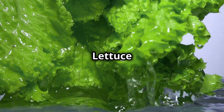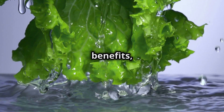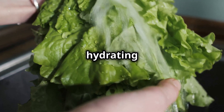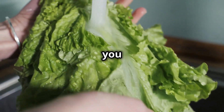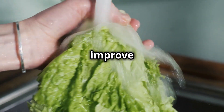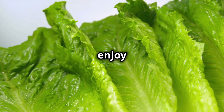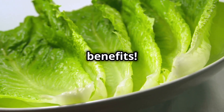Conclusion. Lettuce is a versatile and nutrient-rich vegetable that offers numerous health benefits — from supporting weight loss to promoting heart health and boosting immunity. With its low calorie content and hydrating properties, it's an excellent addition to a balanced diet. Whether you prefer it in salads, wraps or as a garnish, incorporating lettuce into your meals can improve your overall health and well-being. By exploring different varieties and culinary uses, you can enjoy the many benefits that lettuce has to offer. Don't miss out — eat it daily.